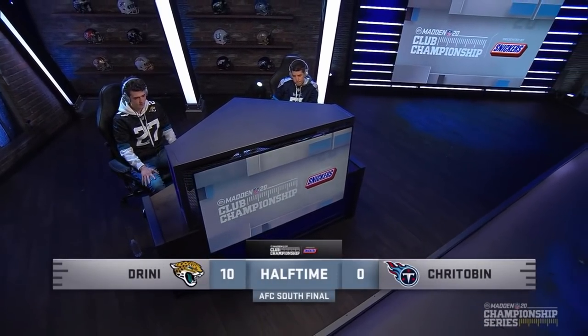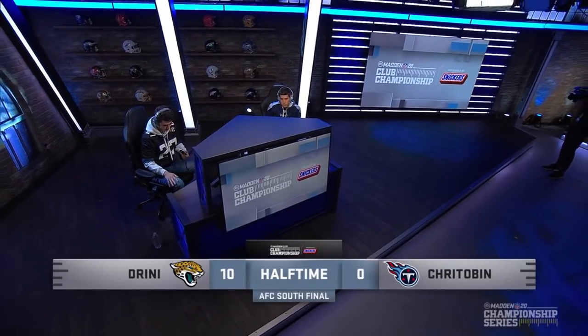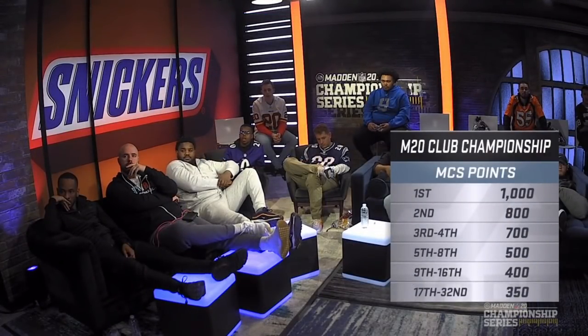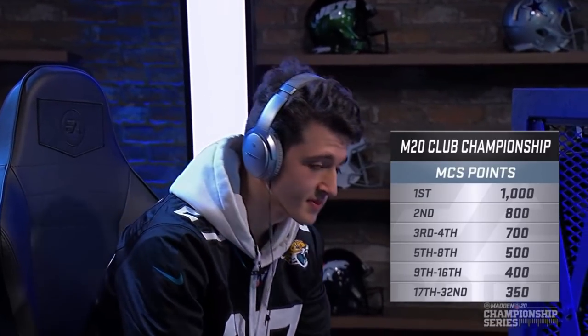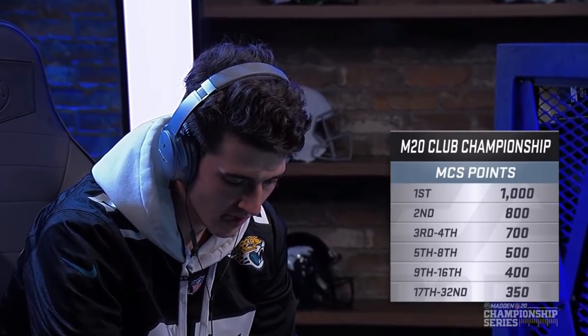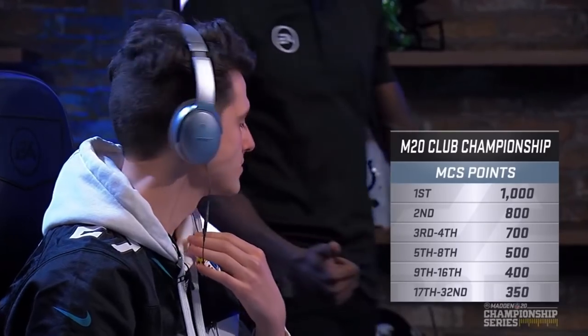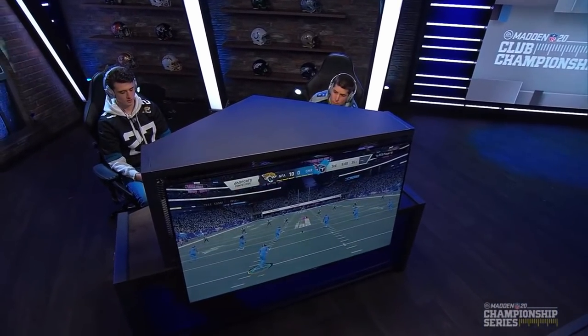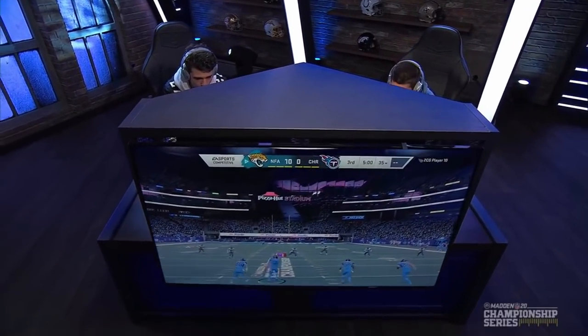Drini has a 10-point shutout lead here in the first half — a field goal off a turnover and then a long methodical drive capped off by Eric Dickerson. As we take another peek into the Snickers Lounge — Drini didn't play well at the Classic, so he needs all the MCS points he can get. He's probably going to have to get a top-four finish to feel comfortable going into the Madden Bowl. That top eight might do it for him, but this game is huge. He's already in the top 16 — if he wins this game, he gets an extra hundred points. These points are huge in this tournament, leading up to the Madden Bowl, of course around Super Bowl time.